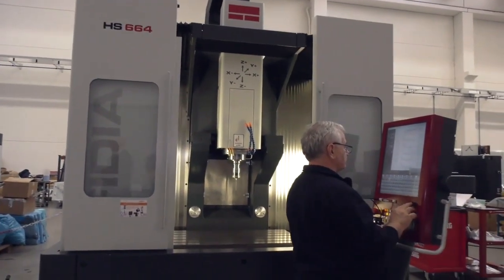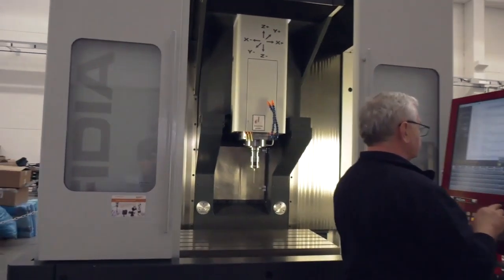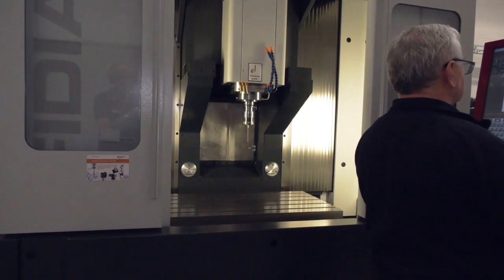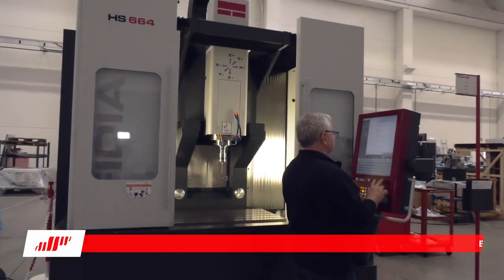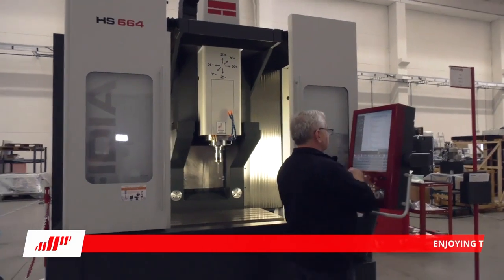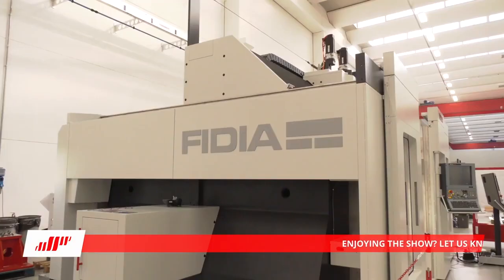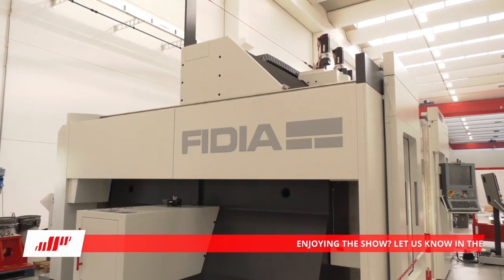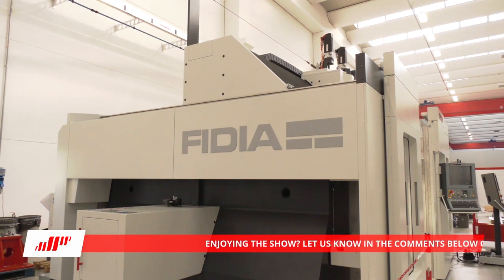This is a three-axis machining center — something you wouldn't necessarily associate with Fidia. It's quite a high-end machine and fairly unique in the marketplace in that the table is fixed and the Y-axis moves in and out, giving a very rigid machine capable of producing high tolerance workpieces with great surface finishes. It has excellent access for loading components, over 1g acceleration, and 45 meters a minute traverse.